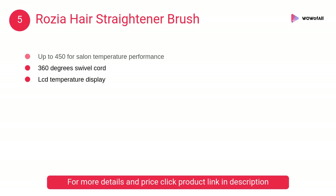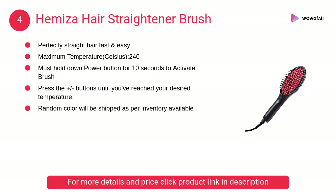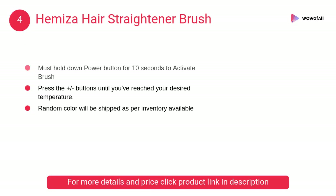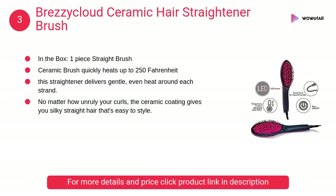The hair straightener brush temperature will be displayed on the LED screen and the adjustable heat temperatures allow you to match your specific hair type. At number four, Hemi's Hair Straightener Brush. This hair straightener brush for silky, shiny, straightened hair instantly gives you a perfect new beautiful hairstyle.